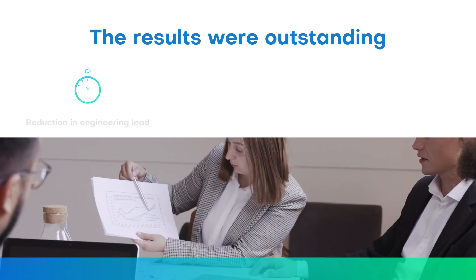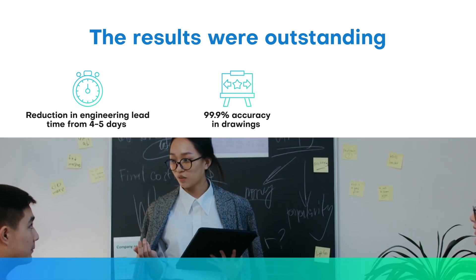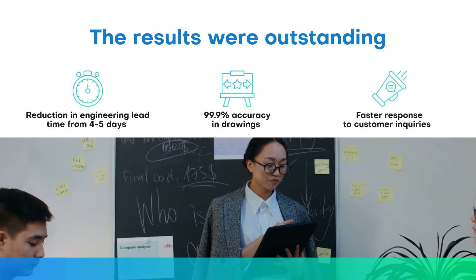The results were outstanding: reduction in engineering lead time from 4 to 5 days to just a few hours, 99% accuracy in drawings, and faster response to customer inquiries.